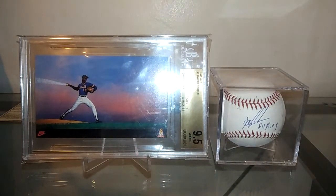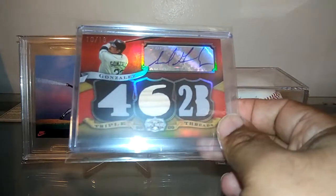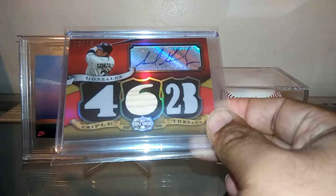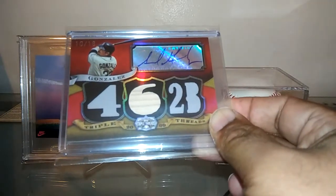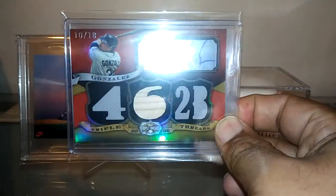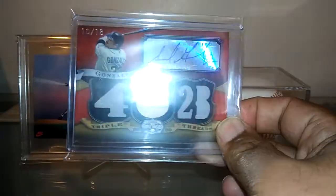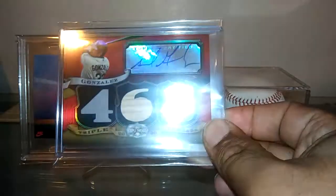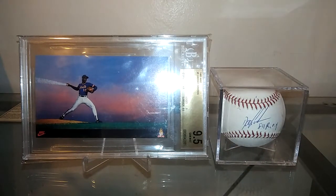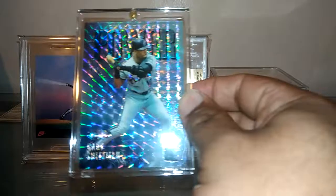Also picked up an Adrian Gonzalez card — my wife really liked the way this guy played. Got it on the cheap with 46 doubles, but that's pretty cool. A lot of Triple Threads here, short printed out of 18.